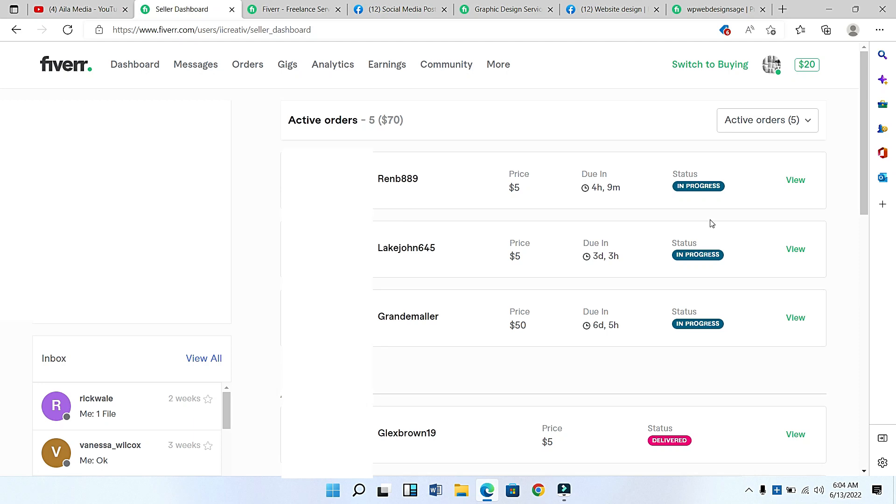On my screen you can see I have some orders in queue on Fiverr. The first order is for five dollars, due in four hours nine minutes, status is in progress. The second order is also for five dollars, due in three days three hours, status in progress. The third order is for fifty dollars, due in six days five hours. I'm going to refresh my screen so you know this is real — I also have twenty dollars as my balance on Fiverr.